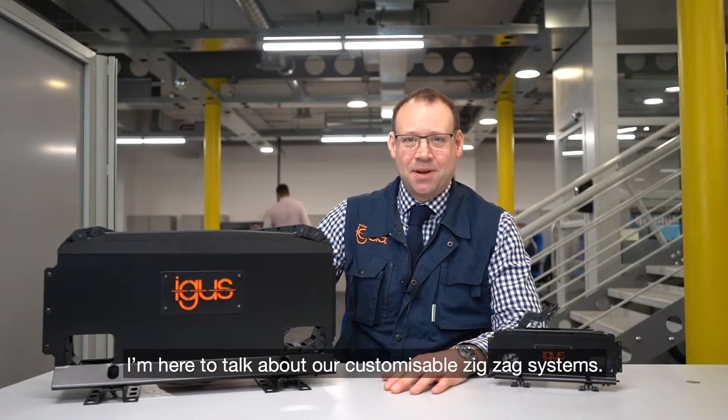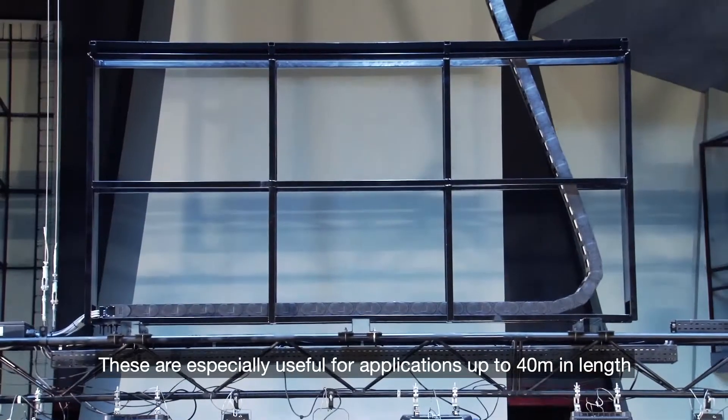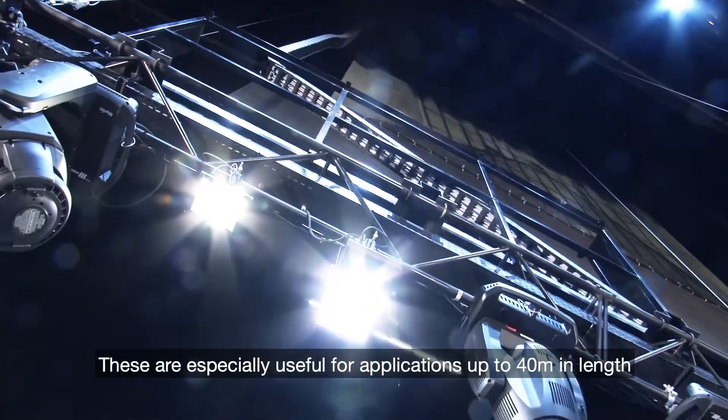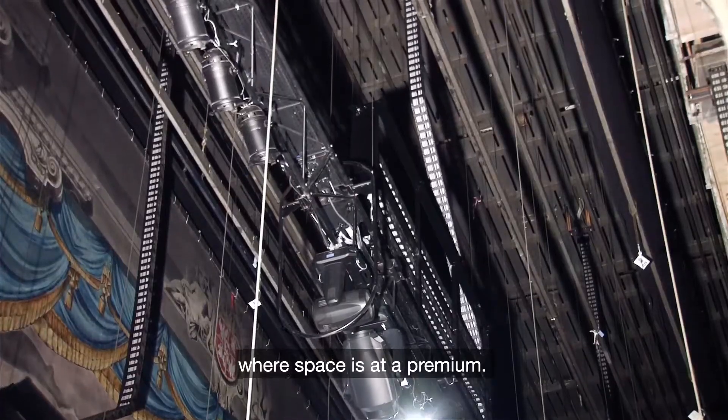Hello, I'm Mark Smith from IGUS and I'm here to talk about our customisable zigzag systems. These are especially useful for applications up to 40 meters in length in a vertical axis where space is at a premium.